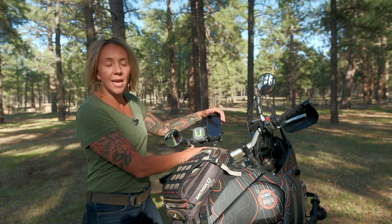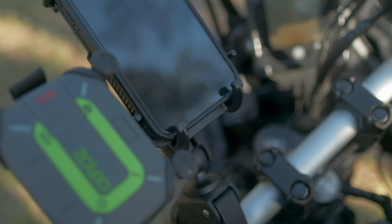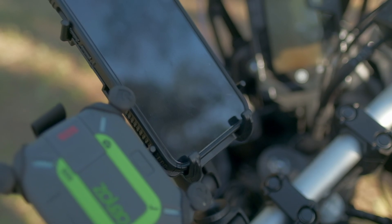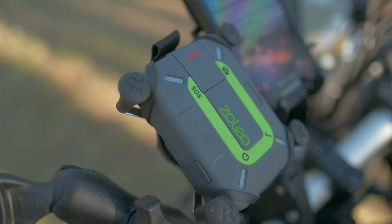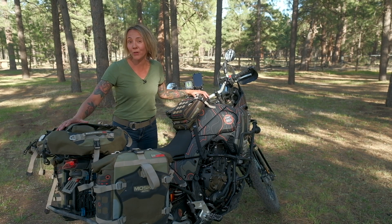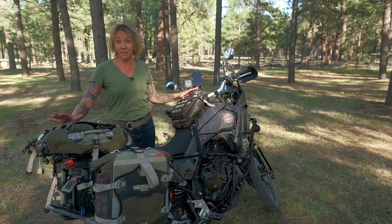For our navigation and communication setup we partnered up with RAM Mounts, and we have this really great two-part mount that holds our cell phone for navigation and our Zoleo satellite communicator in case we get into any sort of trouble in the backcountry. Our luggage partner this year was Mosko Moto.